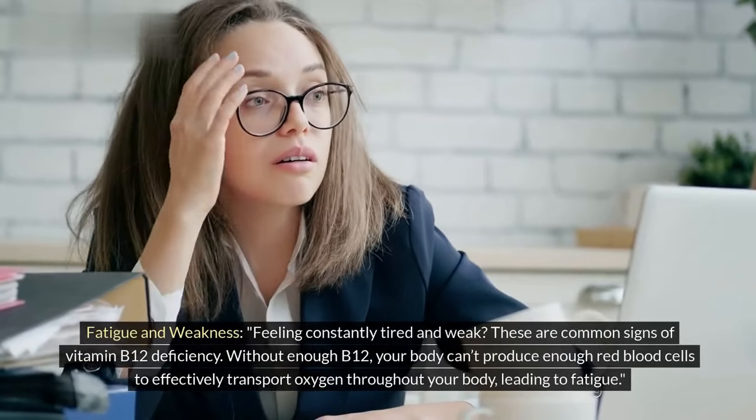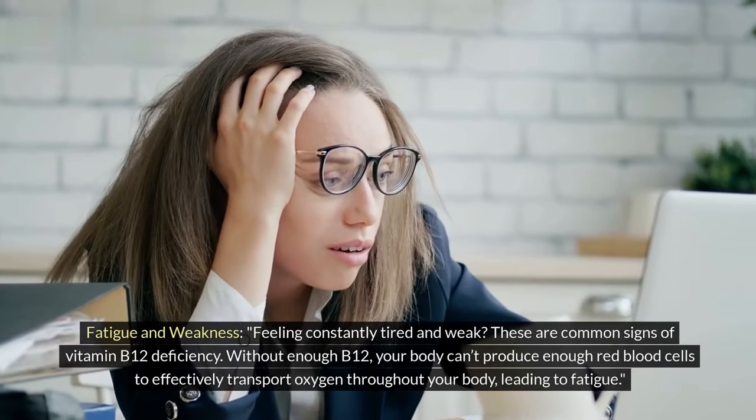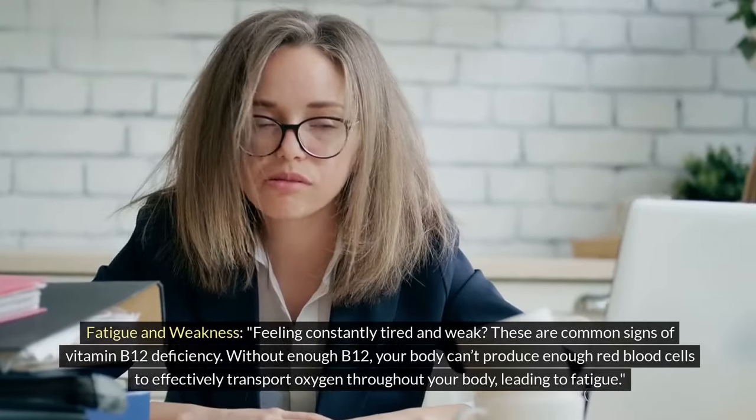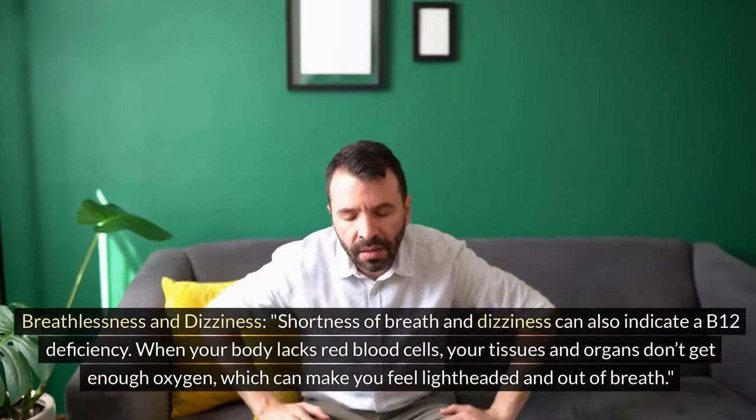Fatigue and weakness. Feeling constantly tired and weak? These are common signs of vitamin B12 deficiency. Without enough B12, your body can't produce enough red blood cells to effectively transport oxygen throughout your body, leading to fatigue.